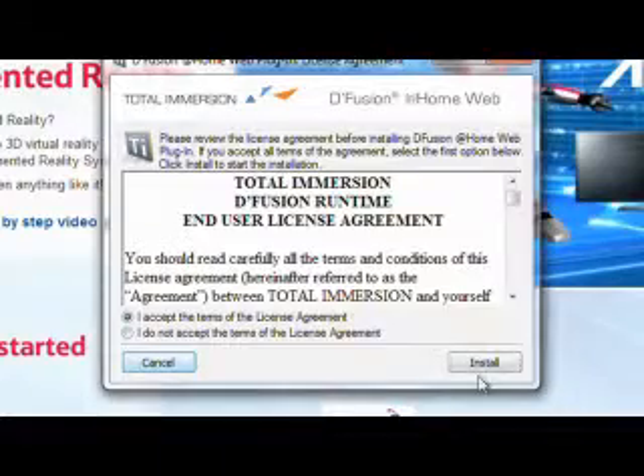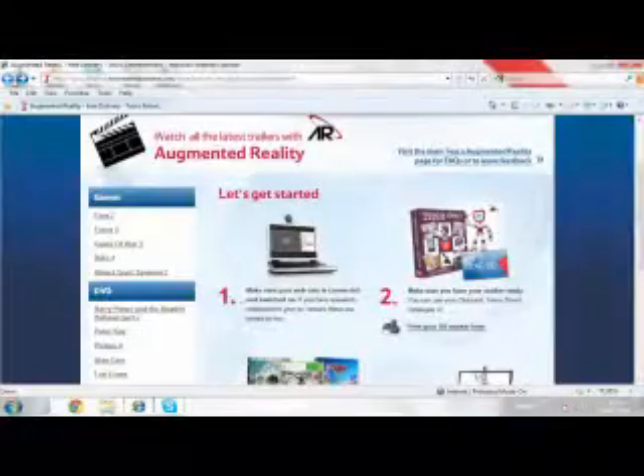Accept the license, click install, and from now on augmented reality will always be able to work on your computer.